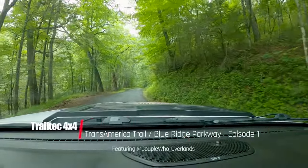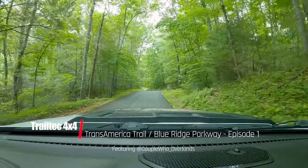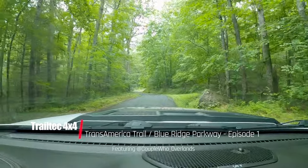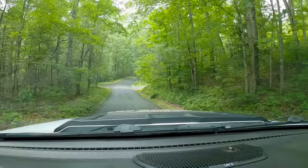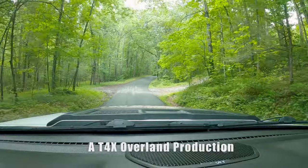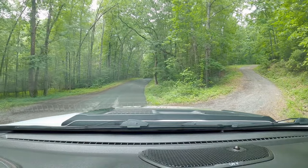Hey everyone, this is Herb, welcome back to Trail Tech 4x4. This time around I'm joined by my wife Sue, along with our friends Quinn, Alissa, and Remy from Couple Who Overlands. In this episode we'll be starting our biggest adventure yet, following along parts of the Trans-America Trail and the Blue Ridge Parkway, as we make our way through western Virginia and into North Carolina.